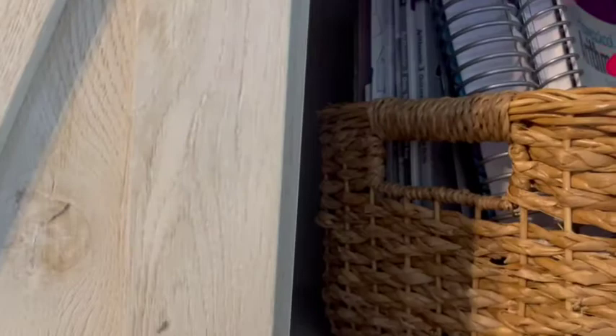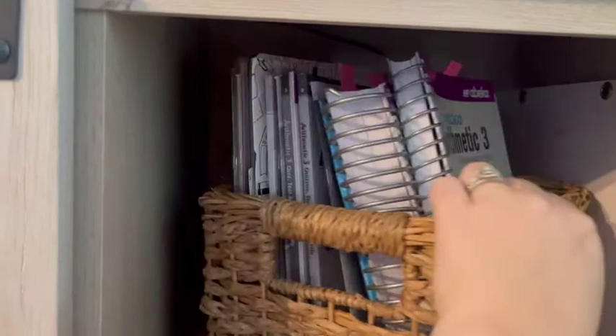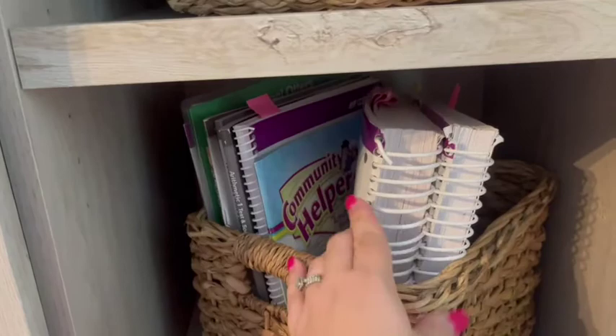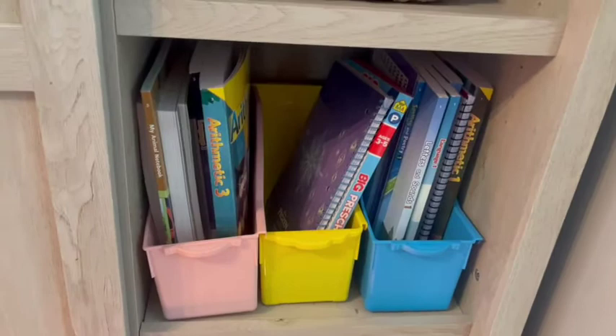I organized my teacher books in these wicker-style baskets I got at Target — they're the perfect size to hold my lesson plan books and they have handles on the side so I can easily lift them out. I have it organized by grade level: this is all of my third-grade teacher books, test keys, and quizzes. The next shelf is for my first grader — same style basket with handles — these are all his teacher lesson plan books and test books.